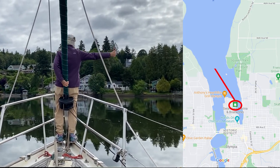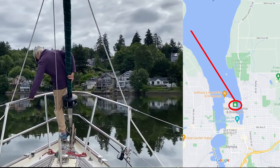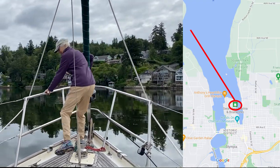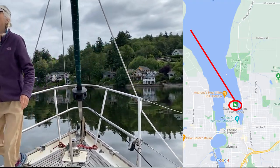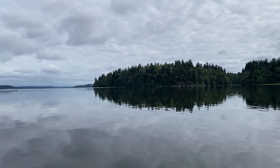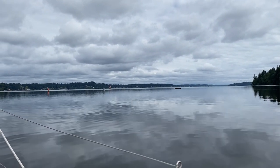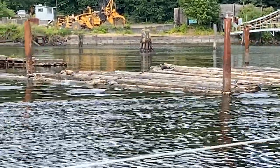We started at the Swantown Marina in Olympia, just down the street from the farmers market and the children's museum. We headed north along the west coastline of Budd Inlet. It was high tide but the tide was falling — it was a beautiful start to a wonderful morning sailing trip. The water was very calm and glassy.